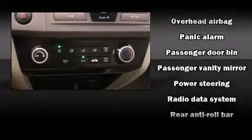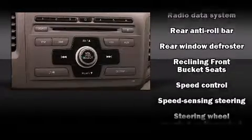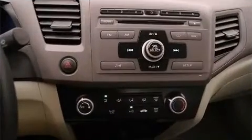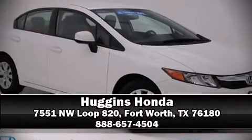A Carfax History Report provides you peace of mind by detailing information related to past owners and service records. Our team is professional and we offer a no-pressure environment. We are here to help you.